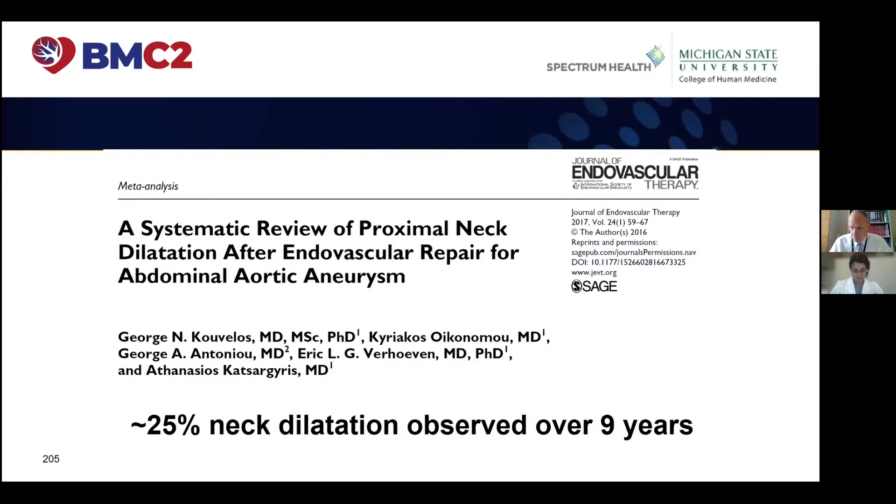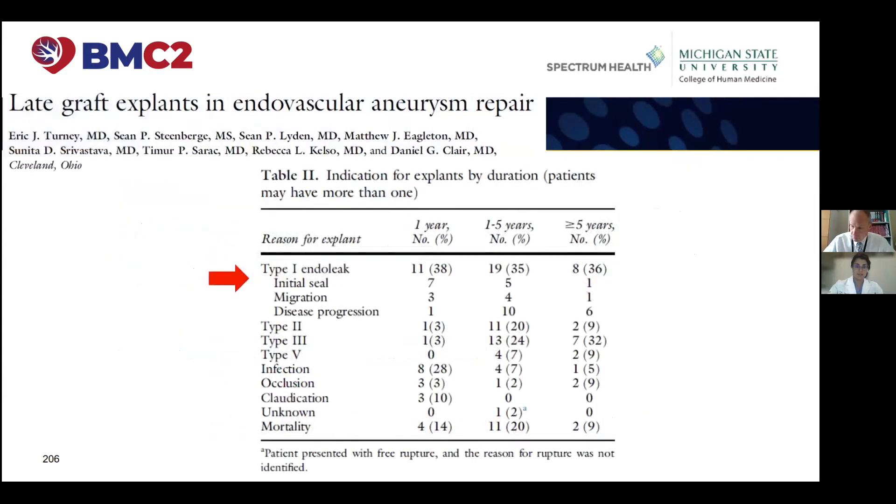If you're 20% oversizing an endograft and you have a 25% neck dilatation rate in nine years, well, 10 years from now you might be looking at something that's not working anymore. This is not news to us now, but certainly in our earlier years of endograft implantation, something we didn't always have line of sight to — and that has put us in this position now where we're having to do late graft explantation of endovascular grafts.